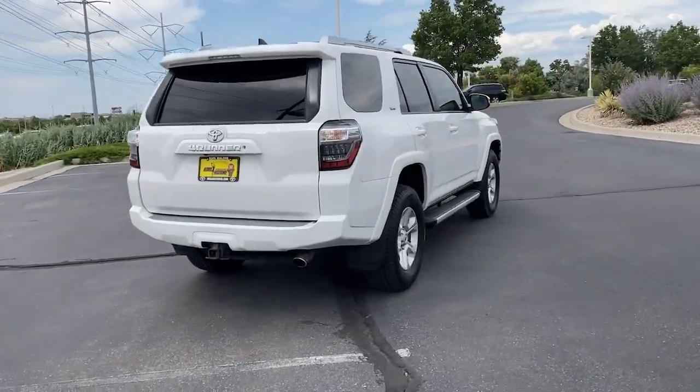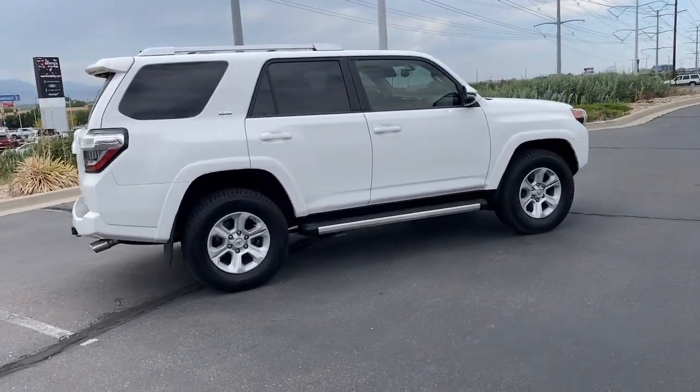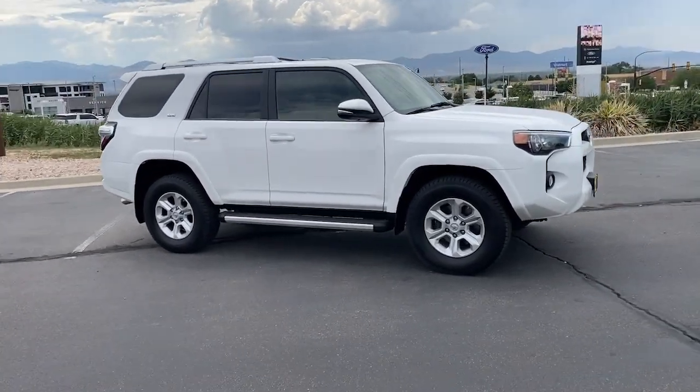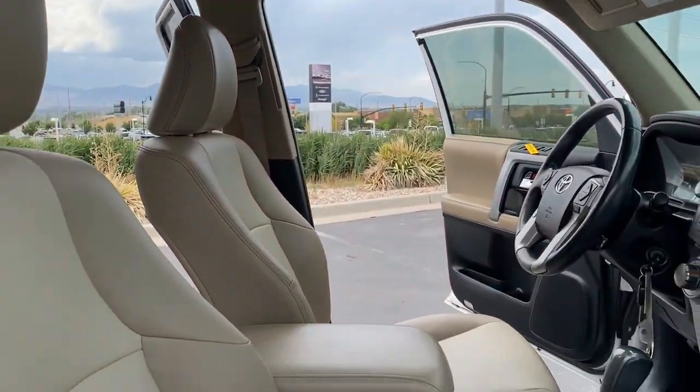These are just some of the great options this vehicle comes with: keyless entry, navigation system, sunroof, satellite radio, power passenger seat, heated mirrors, fog lamps, backup camera, and power driver seat.